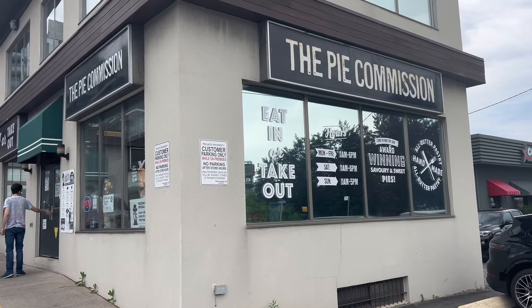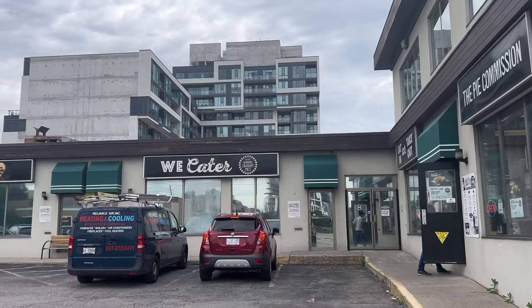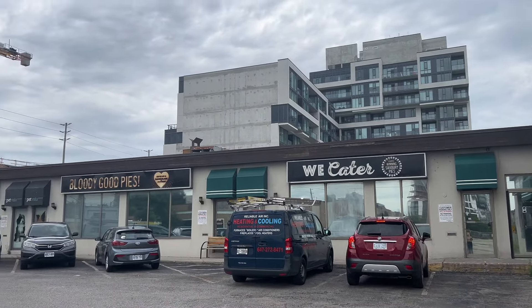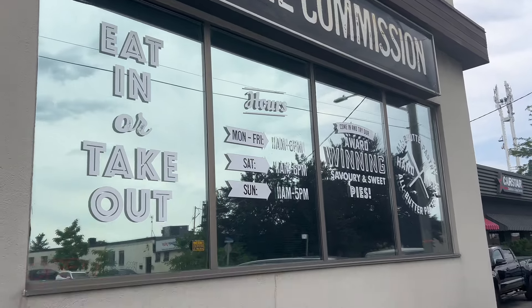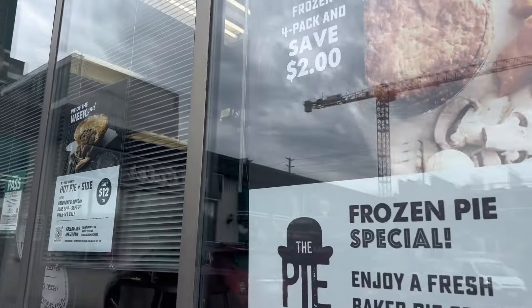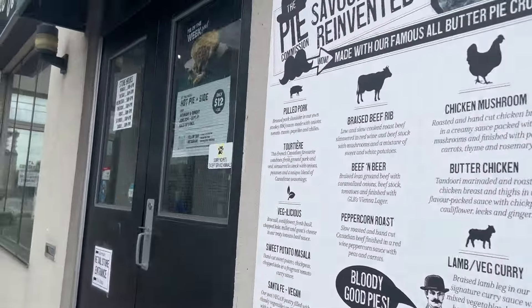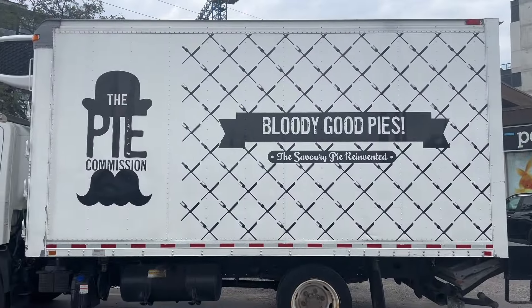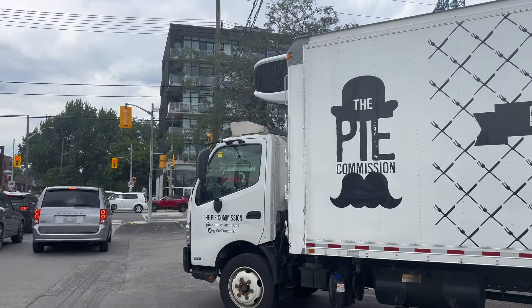Now let's take a look at a lesser-known spot on the Queensway that you don't want to miss, which is quickly becoming popular — the Pie Commission. This is a small spot that serves some of the best savory pies in Toronto. It's perfect for a quick and satisfying meal. Plus, they recently won the award at their festival for this area, so you definitely want to check this place out.